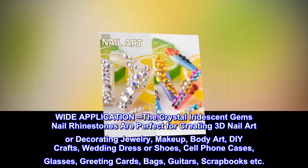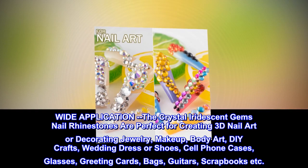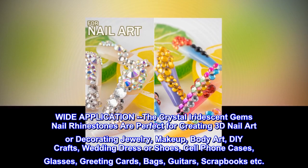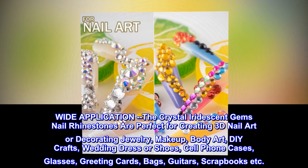Wide application. The crystal iridescent gem nail rhinestones are perfect for creating 3D nail art or decorating jewelry, makeup, body art, DIY crafts, wedding dress or shoes, cell phone cases, glasses, greeting cards, bags, guitars, scrapbooks, and more.